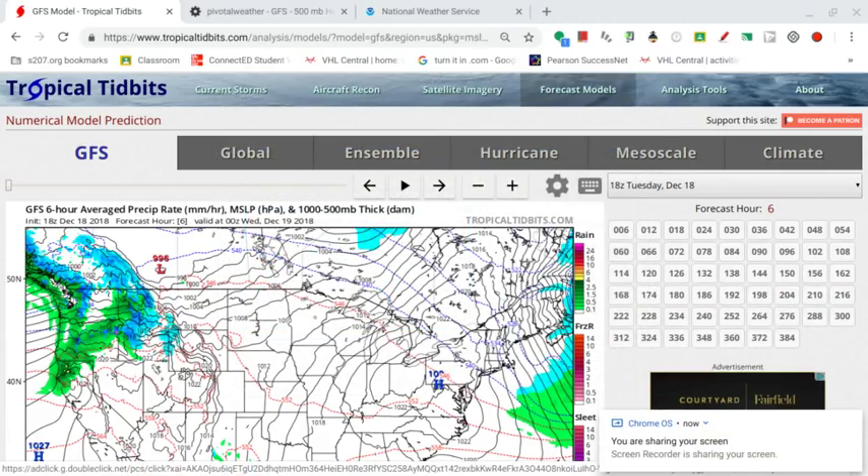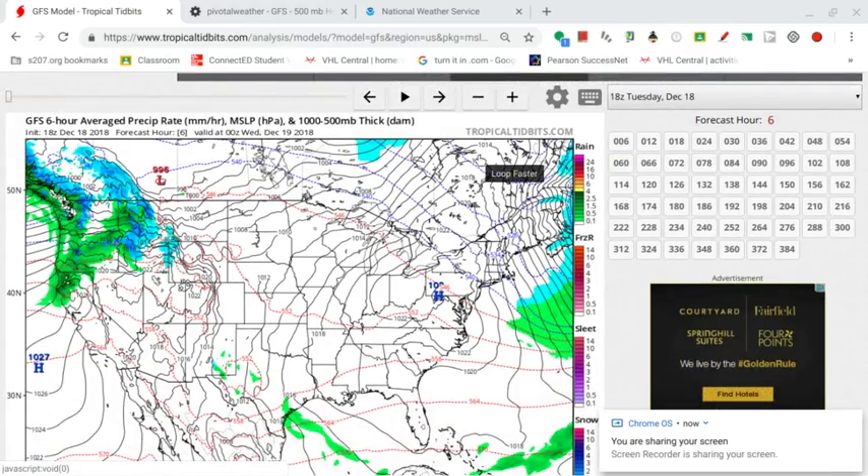Hello everybody, welcome back to another video. I am really hoping you guys are all having a fantastic day. Today's upload is going to be about the pre-Christmas storm. This storm is fairly large, but it's not going to have a lot of snow with it. It will mainly be rain for many locations across the East Coast, the Eastern US. So a very significant pre-Christmas storm, but I'm not going to call it a winter storm — it's just not consisting of enough snow to be called that.